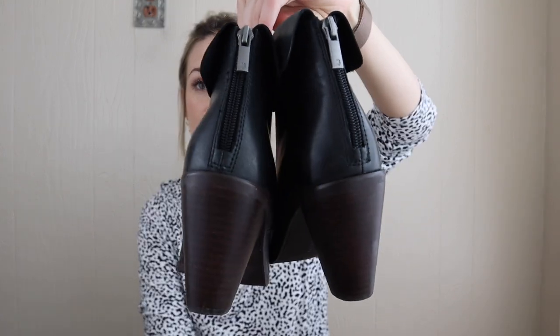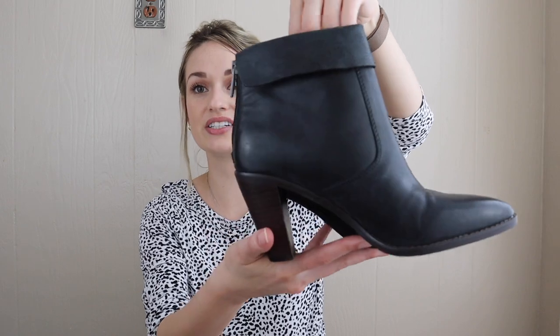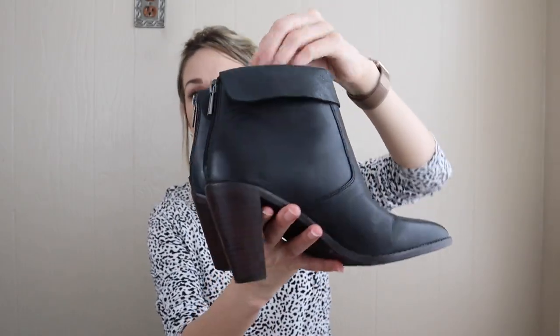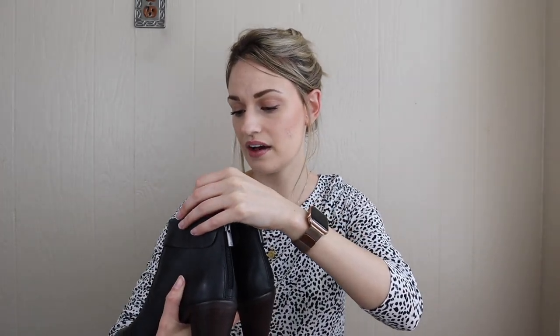Yet another solid seller for me — these are Lucky Brand. They are really pretty boots. I have polished them up with Doc Martens Wonder Balsam, which is my holy grail leather conditioner — I have it linked down below along with all my other reseller supplies. These are gorgeous: a heeled boot with a fold-over detail, size seven and a half, called the Nikot boots, and they're in amazing shape.